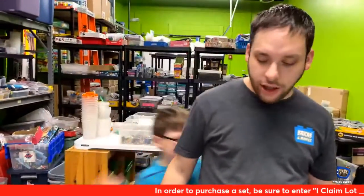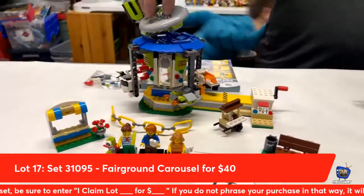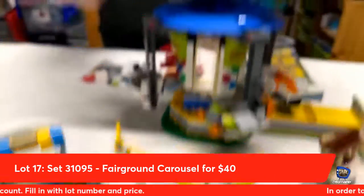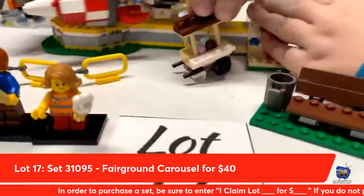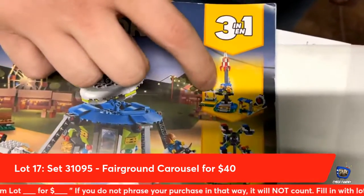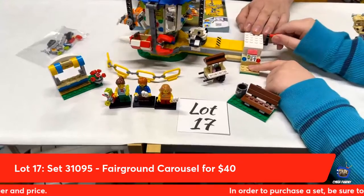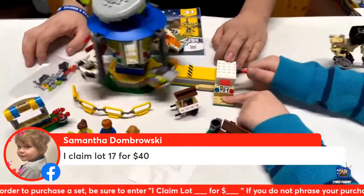Lot number seventeen from Creator 3-in-1: the UFO Amusement Park Ride, the Fairground Carousel. It has a hand crank that can be switched out for a battery pack, and it has all these little spaceships that go spinning all the way around. It comes with two aliens — one with a ray gun — and complete with three mini pegs, a ticket stand, ice cream stand, waiting bench, and extra parts. The set can also convert into a mini Ferris wheel and a rocket ship launch. The Dabrowski's are going to take home lot number seventeen.